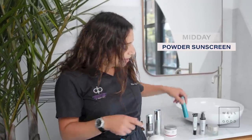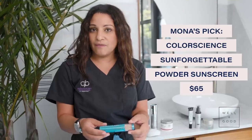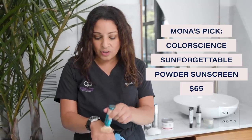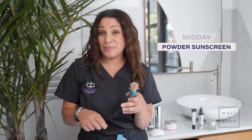Dermatologists always say you need to apply sunscreen every two hours, but I have the perfect solution: Color Science Sun Forgettable — an SPF powder. Still broad spectrum, still SPF 30, compact enough to fit in your purse, and you just dab it on your skin. It comes in many shades for a diverse range of skin tones. It also protects from visible light — like light bulbs, your computer screen, or cell phone — which can contribute to melasma. There are always answers to those sunscreen excuses.